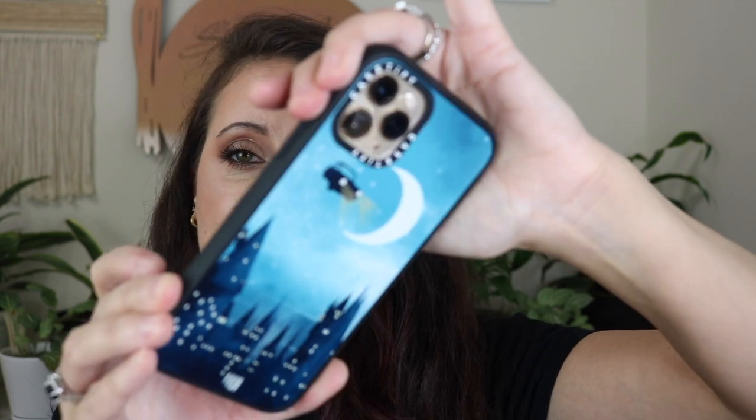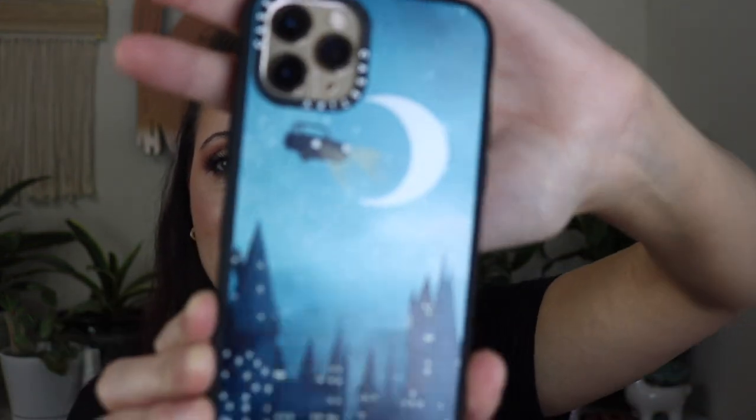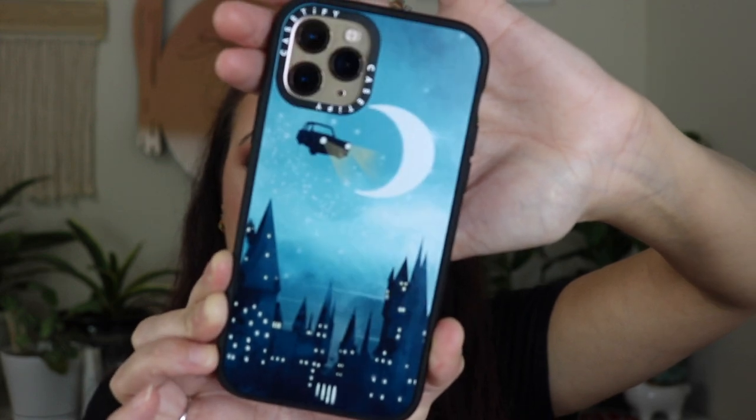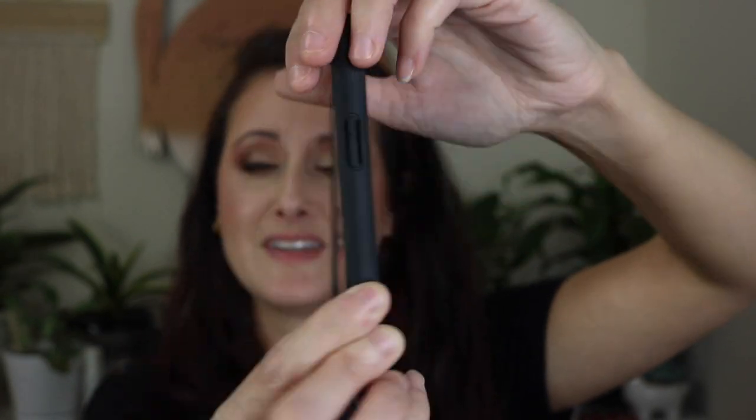I just have to show you guys — I got the cutest new case for my phone from Casetify, not in any way affiliated with them. It's a Harry Potter one. I had to have it. I thought it was just so cute.